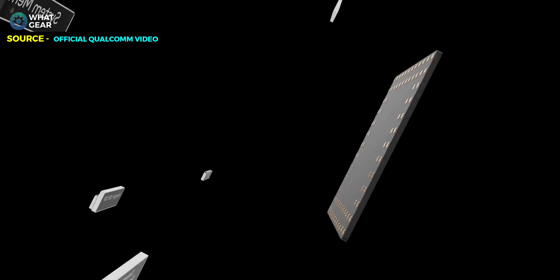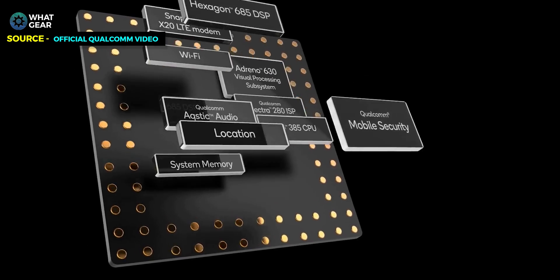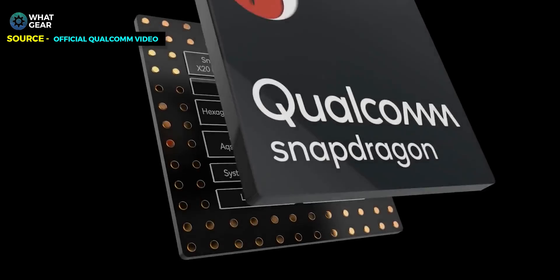The new Snapdragon 850 compute platform brings some major advantages over the competition. I'm going to give you five reasons why it's a better option, especially if you're in the market for a two-in-one laptop.